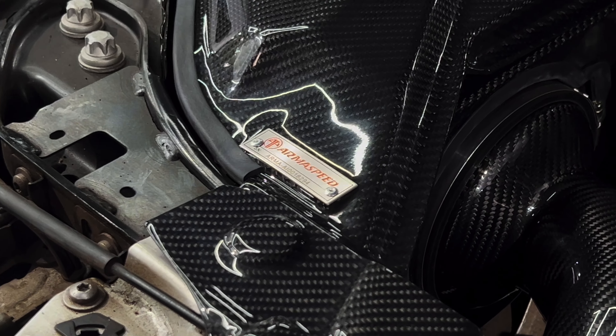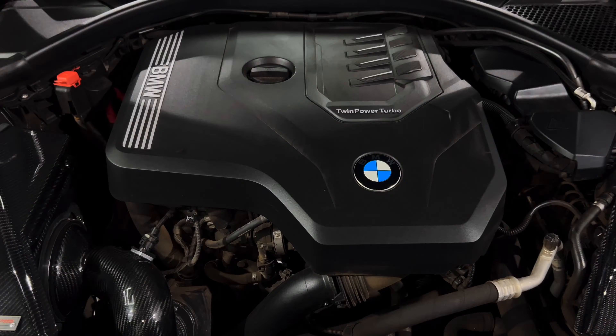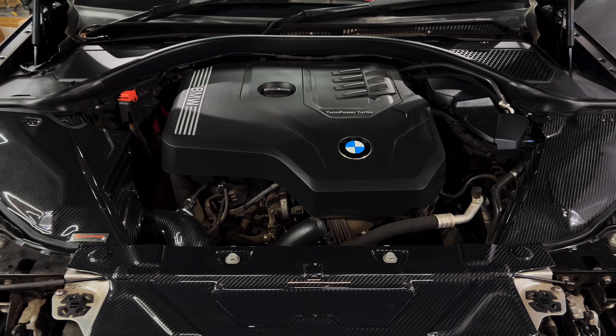Next, we're installing the Armaspeed air intake. This upgrade is all about enhancing the engine's performance, improving airflow, and boosting horsepower.